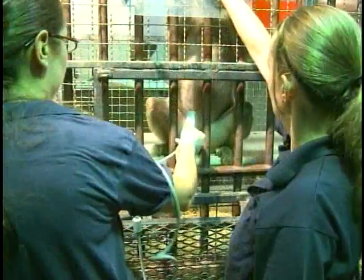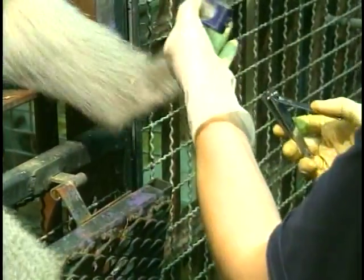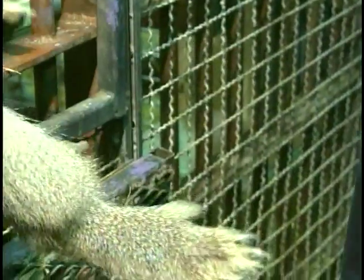We started training the female baboons for ultrasound so we could actually watch the development of the fetus. We train them for different body part presentation — for their hands and their feet. This way we can actually monitor if they would have any wounding.